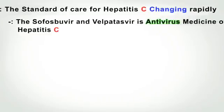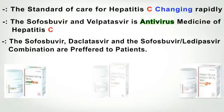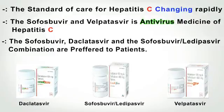The standard of care for Hepatitis C is changing rapidly. Sofosbuvir and Velpatasvir is an antiviral medicine for Hepatitis C. Sofosbuvir and Daclatasvir, and the Sofosbuvir combination, are preferred for patients.